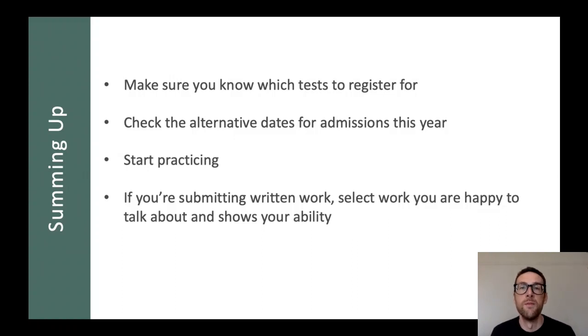In this video we've talked about the role of admissions tests, why we do them, and how you prepare for them, and we've also talked about written work briefly. To sum up: make sure you know which tests to register for — I have met students who've done the wrong test by mistake. Check the alternative dates, particularly as that's different from usual this year. Get practicing — really do spend time getting used to the format of these tests and the sorts of things you need to know. And if you're submitting written work, select work that you're happy to talk about and that really shows off your potential.